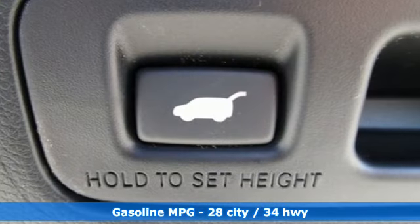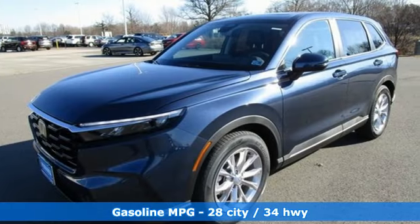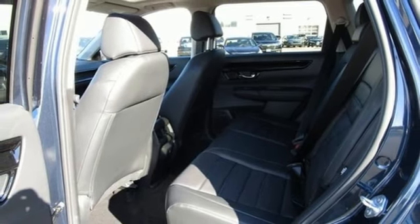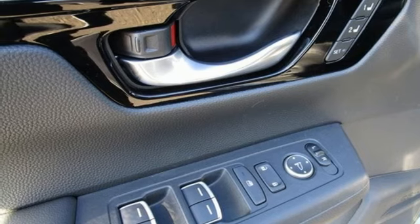It comes with all the amenities you need: auto-dimming rear-view mirror, inductive device charging, front heated leather bucket seats, streaming audio, continuously variable automatic transmission, dual-zone climate control, and doors and push-button start proximity key.